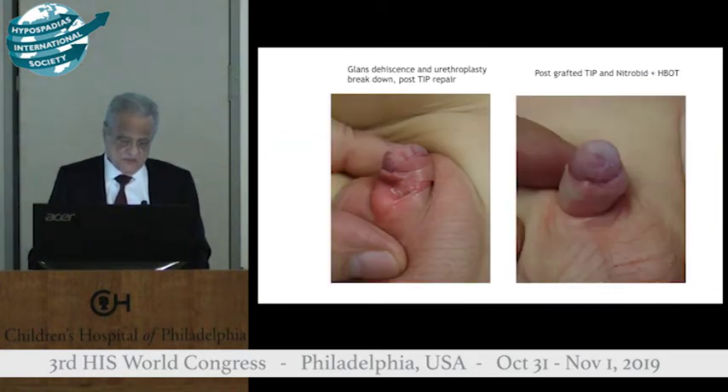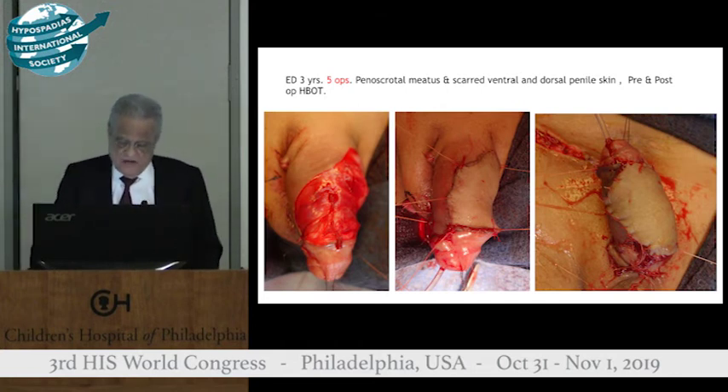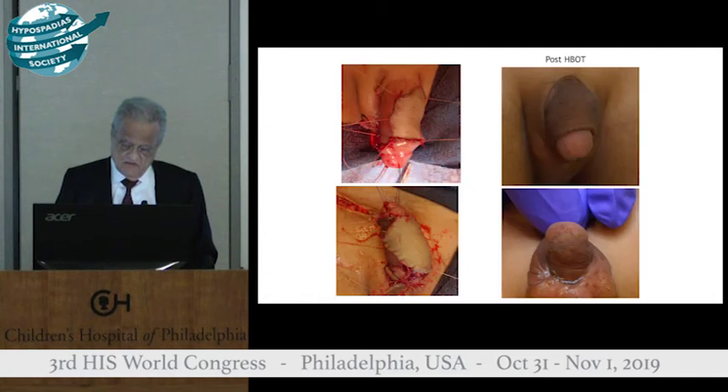Here is a patient who had five operations. I had to remove all the grafts and all the scarred skin, which required a free graft, and I grafted all the penile skin. On your right-hand side you can see the grafted penis with beautiful healing of the skin. You can't tell me this is due to surgical skill — this is more the result of hyperbaric oxygen.